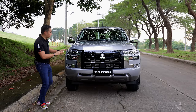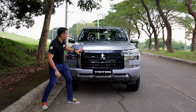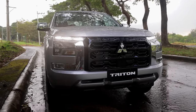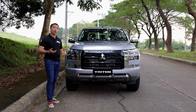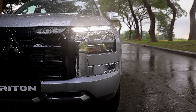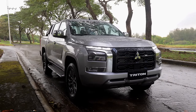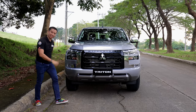Checking out the overall design cues of the front fascia, we still have that squared-out and bold front grille, although it's now finished in glossy black instead of the body-color front grille found in the Athlete 4x4. We also have the dynamic shield design elements on the side, full LED DRLs, full LED headlights, as well as LED fog lights.